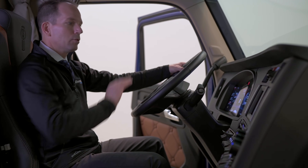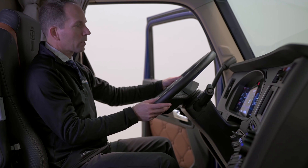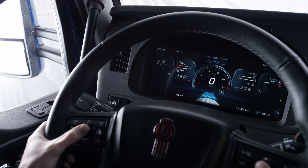This new digital display is paired to an all-new smart wheel, which has features for controlling the digital display, cruise control, and other functions — all integrated so that drivers keep their hands on the wheel while driving down the road.